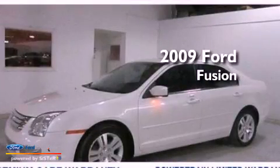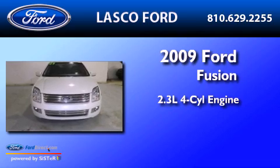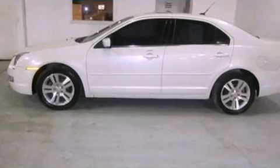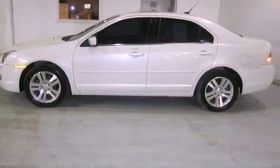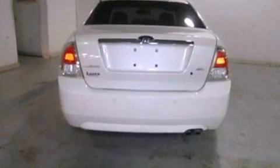This is a 2009 Ford Fusion. It features a 2.3-liter four-cylinder engine and a five-speed automatic transmission. Its top features include a double wishbone independent front suspension, a low-tire pressure indicator, aluminum wheels, and satellite radio.